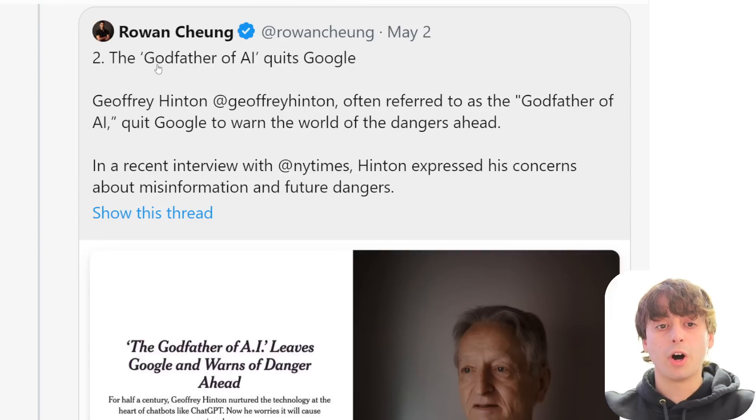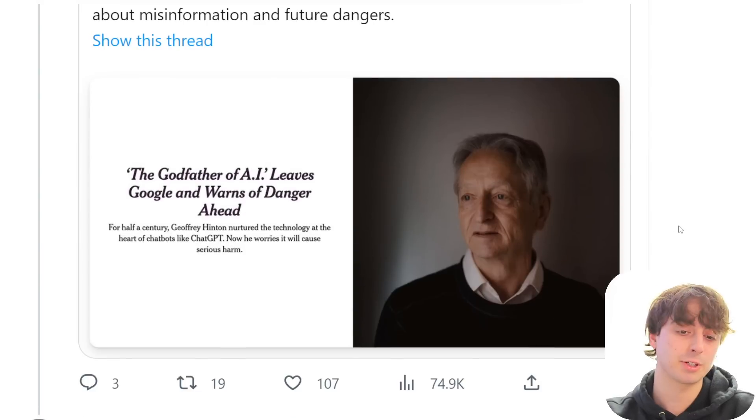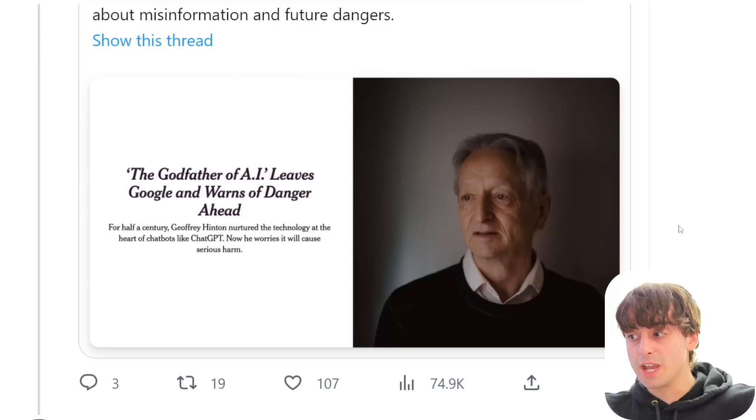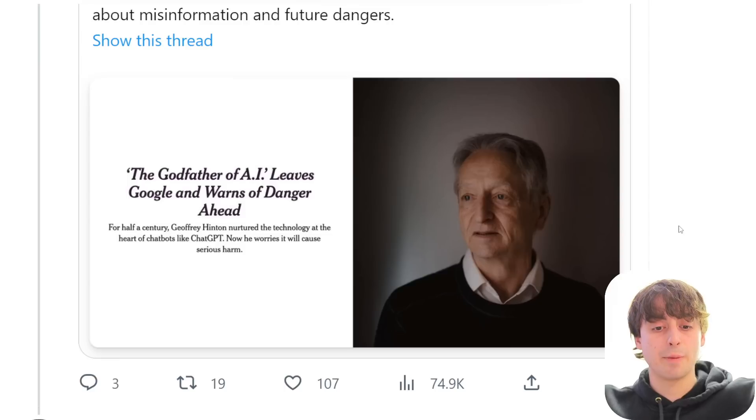The so-called godfather of AI, Geoffrey Hinton, quit Google and then warned the world of the dangers ahead — we shouldn't take this lightly. These people who know a lot about this technology, especially someone literally called the godfather of AI, we should listen to what he has to say. It's going to change everything, and if we let it change too fast, we could have a rapid shift that could be dangerous for many people. Think about it like moving a goldfish into a new habitat — if you plunge it directly into new water, it will die. But if you let the water adjust temperatures gradually, it can adapt. That's how we have to take this AI stuff.